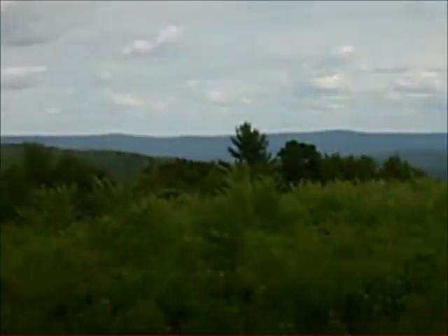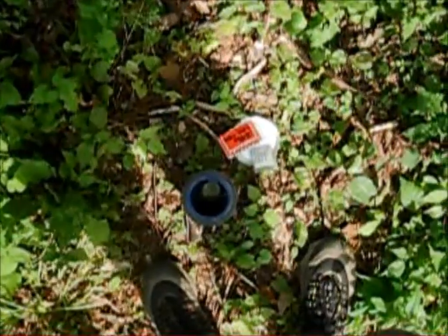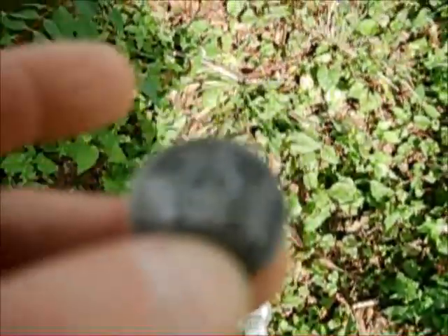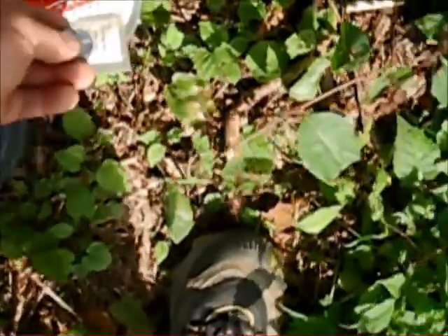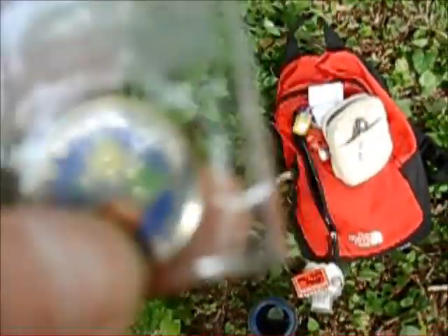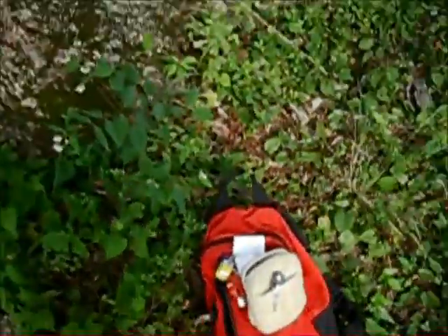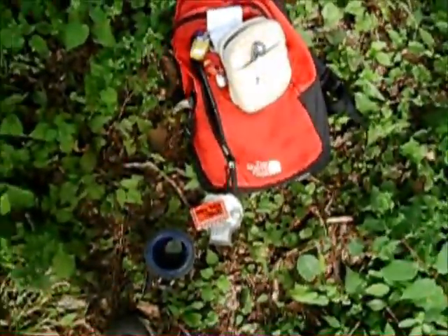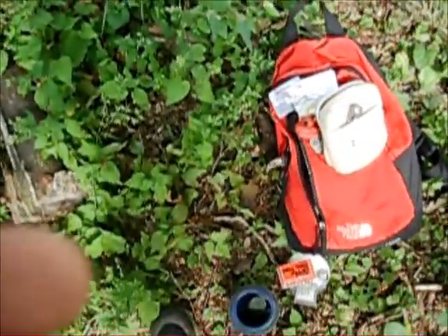Got a neat little geocoin in this one - can't show you the number but it's a copy of a quarter. It's a geocoin that says 'heads I win' on one side and 'tails you lose' on the other, and the number on the back is trackable. So I picked up a geocoin. I'm going to leave something here too - a couple wristbands and a geocoin. I'll leave the lighthouse geocoin that wanted to go to the coast, but I don't think I'm going to be going to the coast anytime soon, so I might as well leave it here.